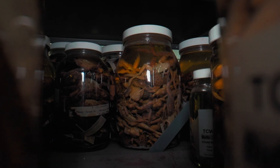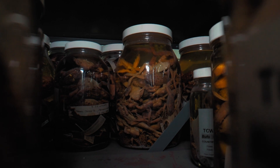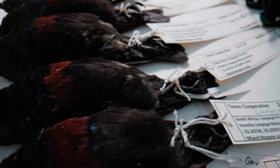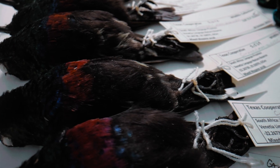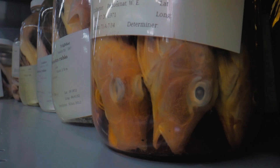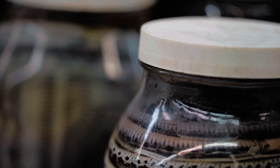The collections last forever — there's great responsibility with that. Every single aspect of curation involves a long legacy of about 300 years of how to take care of this material so that it lasts forever. Every bit of thread, every type of ink, every type of paper, the jars, the lids that go on the jars — everything is planned and thought out so that the collections are secure.